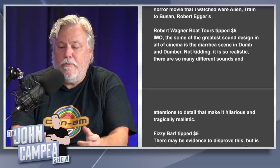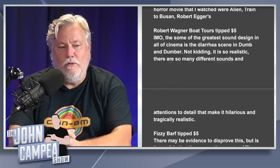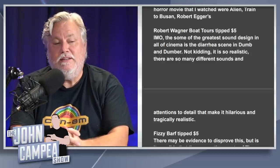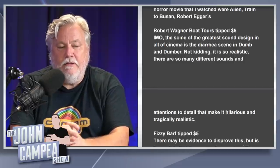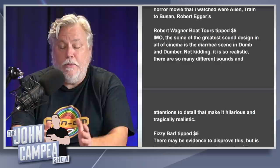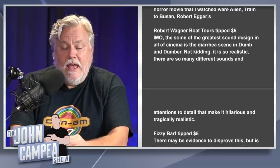Robert Wagner Boat Tours jokes about a Natalie Wood connection — of course her last movie was Douglas Trumbull's Brainstorm in 1983 with Christopher Walken. The same commenter argues that one of the greatest pieces of sound design in cinema is the diarrhea scene in Dumb and Dumber — so many different sounds, so much attention to detail that makes it hilarious and tragically realistic. I've never paid much attention to diarrhea sound design, but now I want to go back and watch Dumb and Dumber just to listen to what it sounds like.